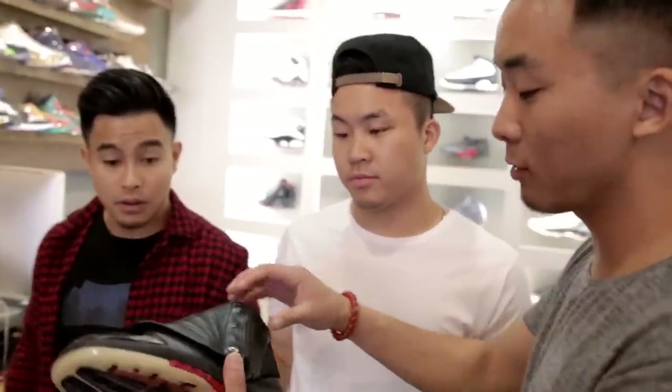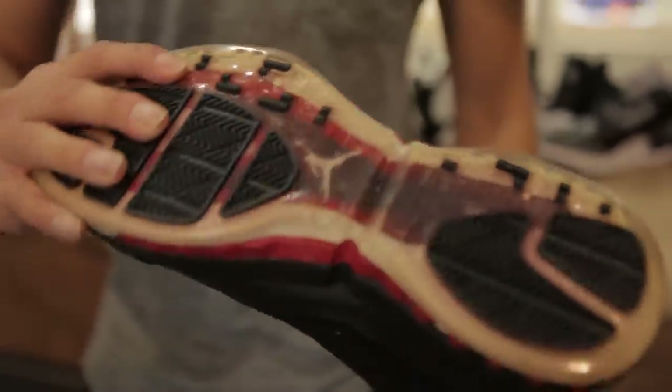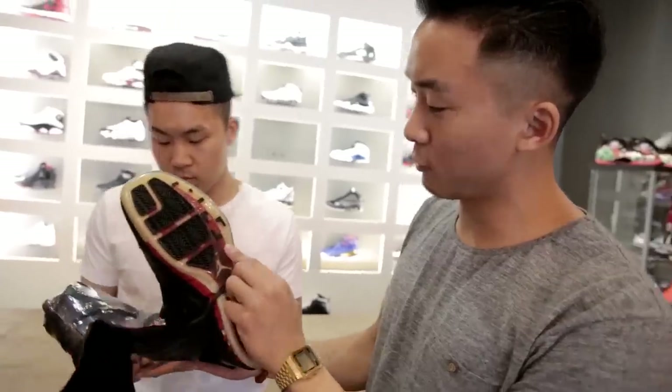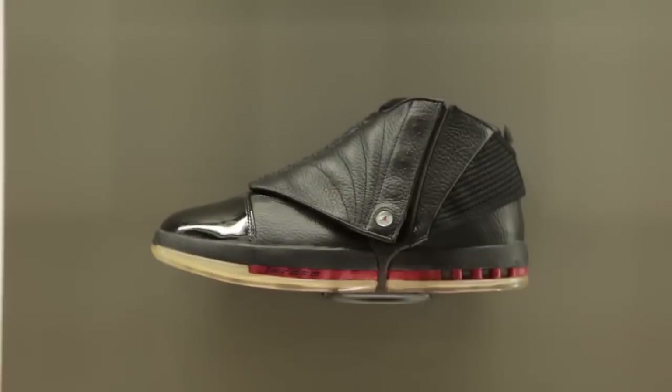Air Jordan 16. The shroud apparently cost a lot to make. It looks good both with and without the shroud. One of the coolest things is the traction on the bottom — you have the clear sole with these little matrix shapes. This is one of the few shoes with visible Zoom Air, which they eventually did away with.